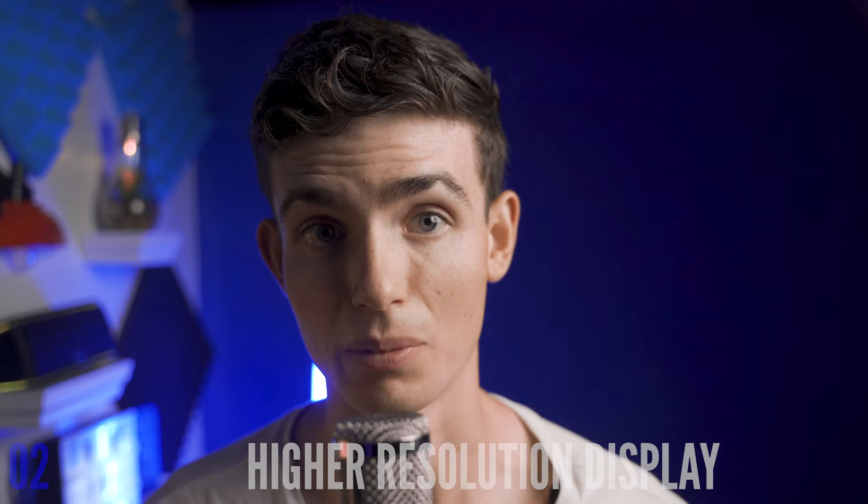Speaking of the display, a fully articulating display is necessary. Everyone has one now. Sony would be dumb to not bring it into their a7 line. End of story.